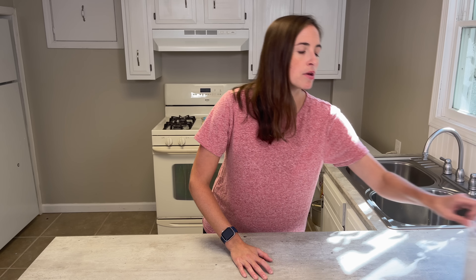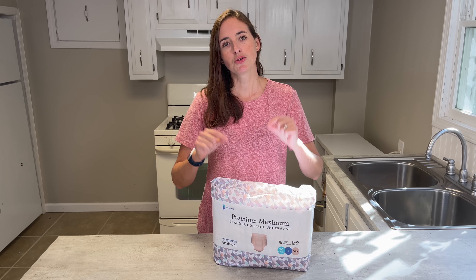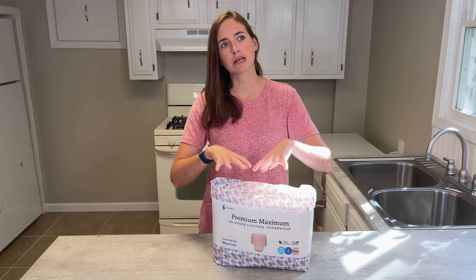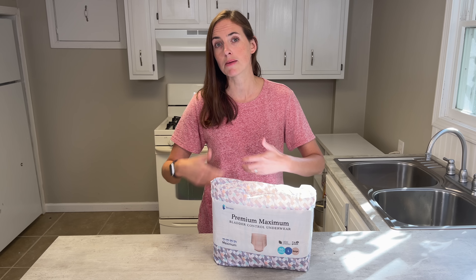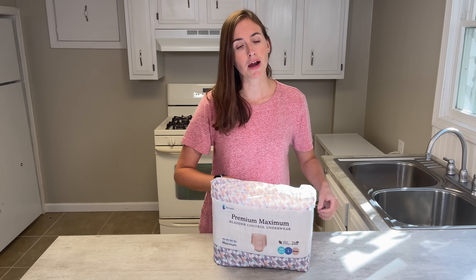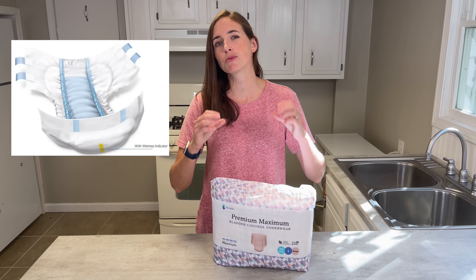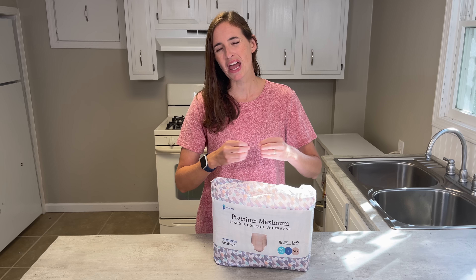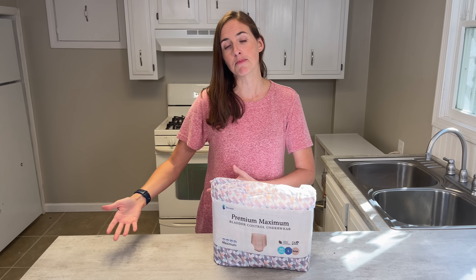Once you've moved on from pads — if you have a higher amount of incontinence or want something all-inclusive — that's when you move up to the pull-up style brief, probably the most popular type. These are best for individuals who can stand, ambulate short distances, and are trying to be continent but may have leaks or full incontinent episodes. They wear a lot like underwear and are fairly comfortable and discreet. The tab-style brief, shown here, is mostly used for individuals who are bed-bound or wheelchair-bound and not particularly involved with their own care, as it is not easy to don and doff independently.